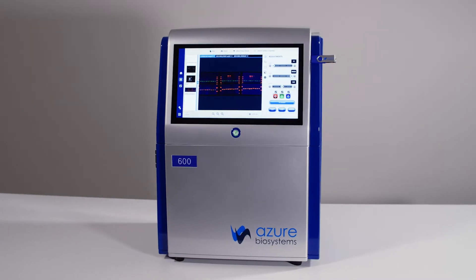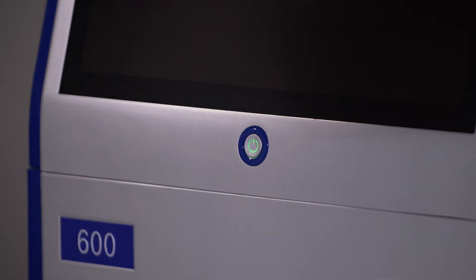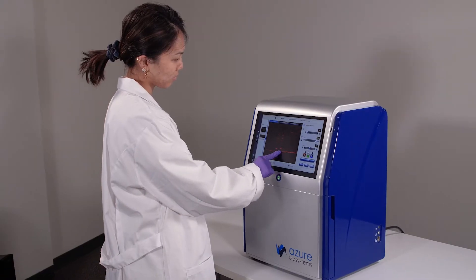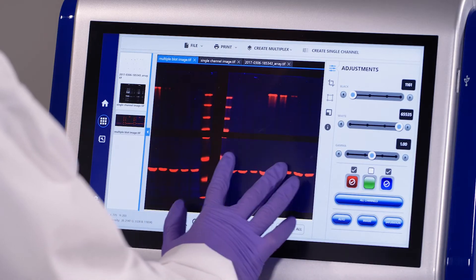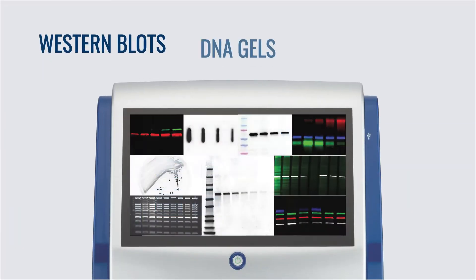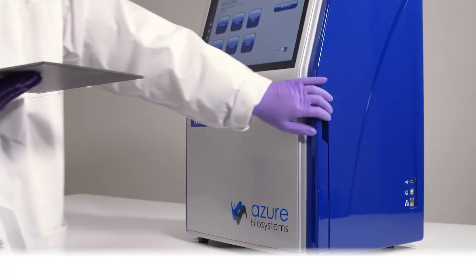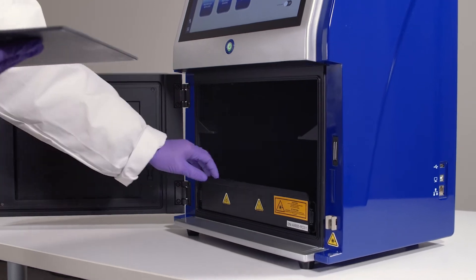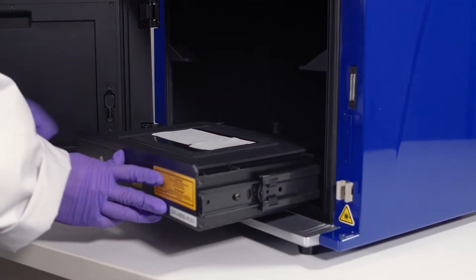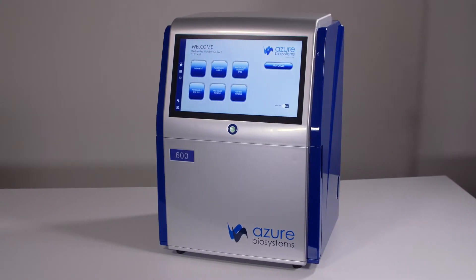Years of breakthrough technological developments have culminated in the Azure imagers. We have developed the only small benchtop imaging system with three modes for Western blot detection, creating a reliable system that consistently produces high-quality images of Western blots, DNA, and protein gels. At its core, the Azure imagers enable scientists to do more through the development and integration of key technologies. They combine smart workflows and high-performance within a compact design.